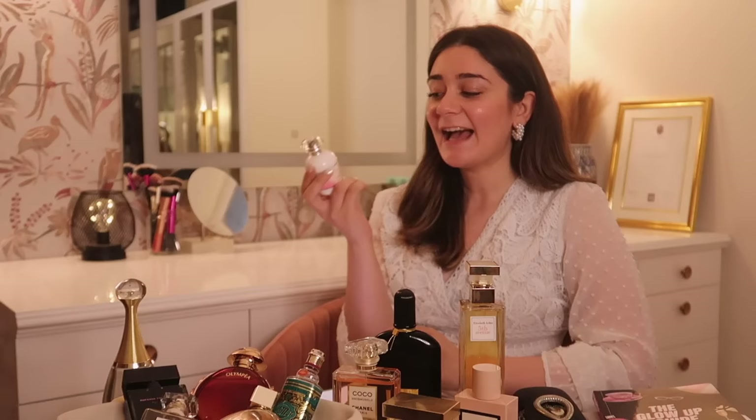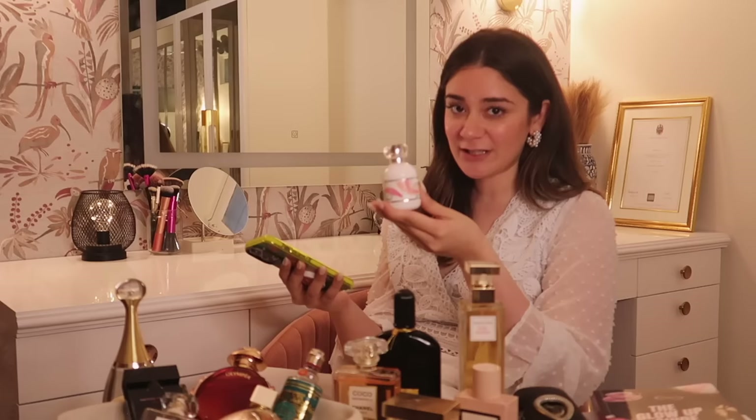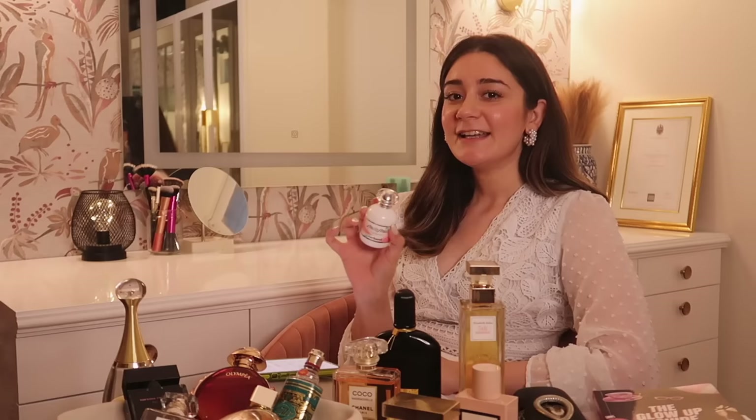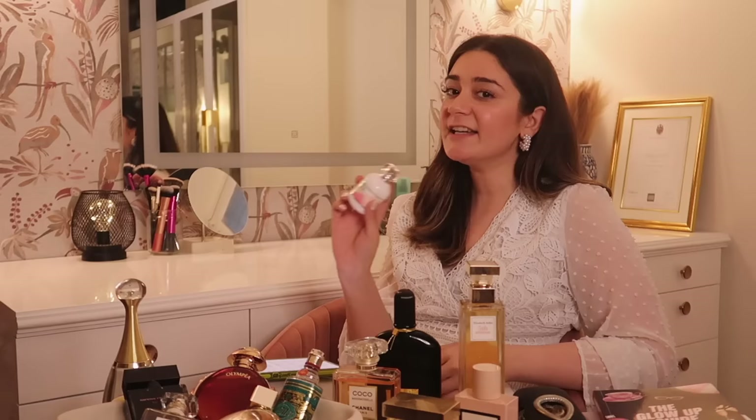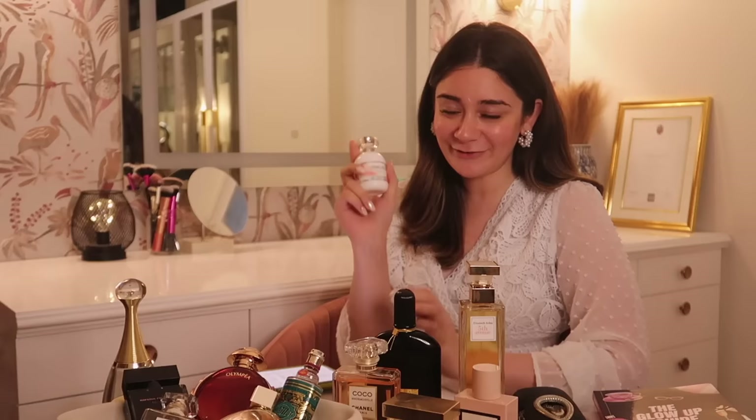Finally we have Anaïs Anaïs by Cacharel, gifted to me by my masi — it has a very special London memory for me. It has notes of honeysuckle, jasmine, rose, lilies, sandalwood, and amber. It's an EDT, country of origin France, launched in 1978 and a classic ever since. It's very romantic, feminine, and delicate — a floral fragrance that screams my vibe. It's my lucky charm perfume; I always spray it on for important events. I absolutely love this one.